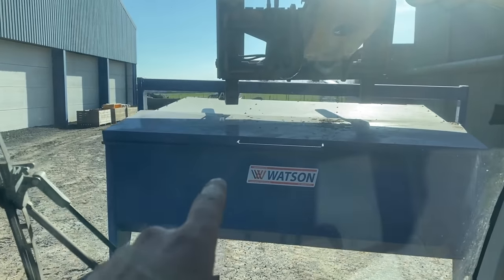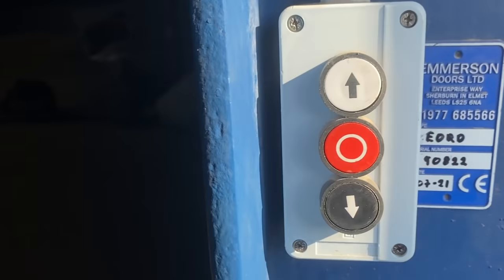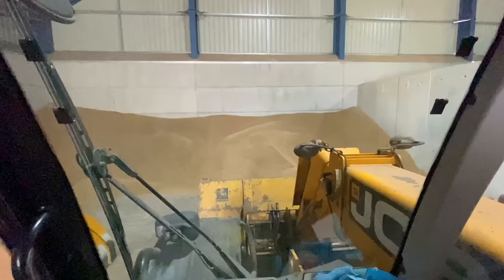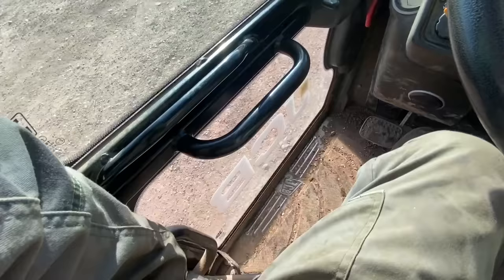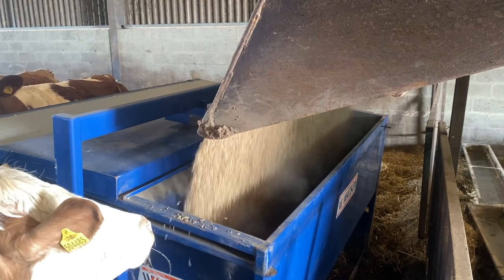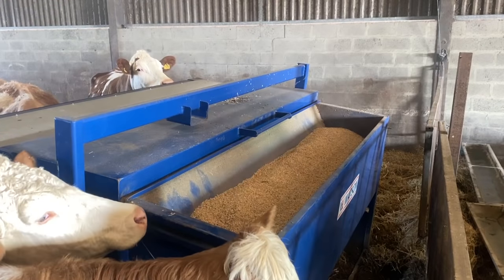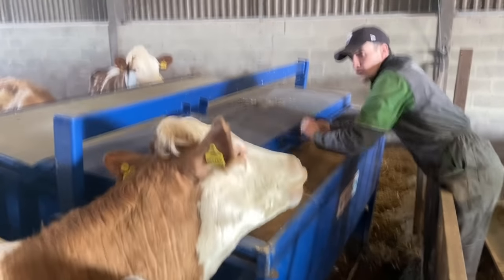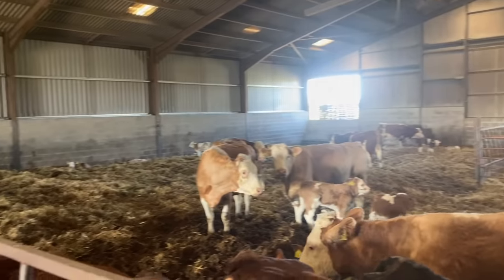Creep feeder number two - I'm going to put this into the reed and fill up with oats. How long have you been there? There we go - now the calves that are in here can have a munch of some oats.